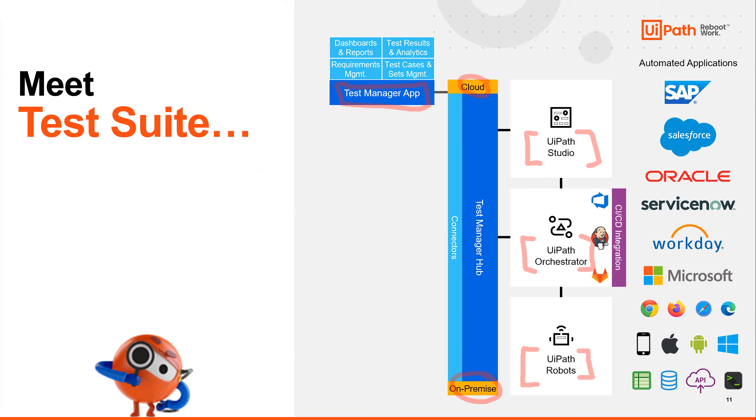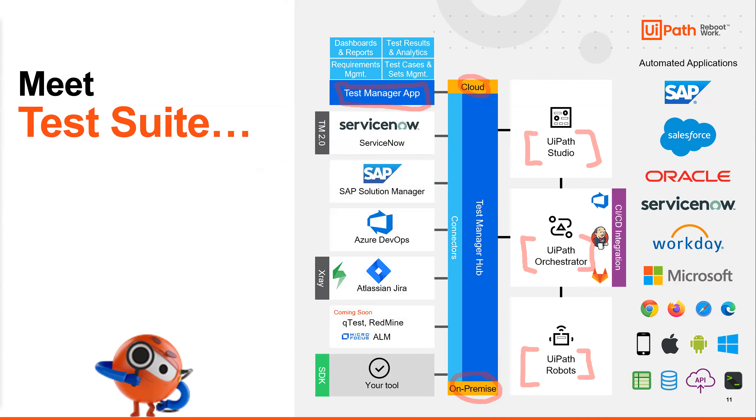What we mean by open platform is that if you're already using Atlassian Jira or Azure DevOps or Product Boards, you can utilize Test Manager and the full UiPath suite to integrate with those tools. Let's illustrate that in a real-world scenario. Say we have a use case where we need to test the functionality of a banking web app's login page. We have a requirement, and below that we have a variety of different test cases.